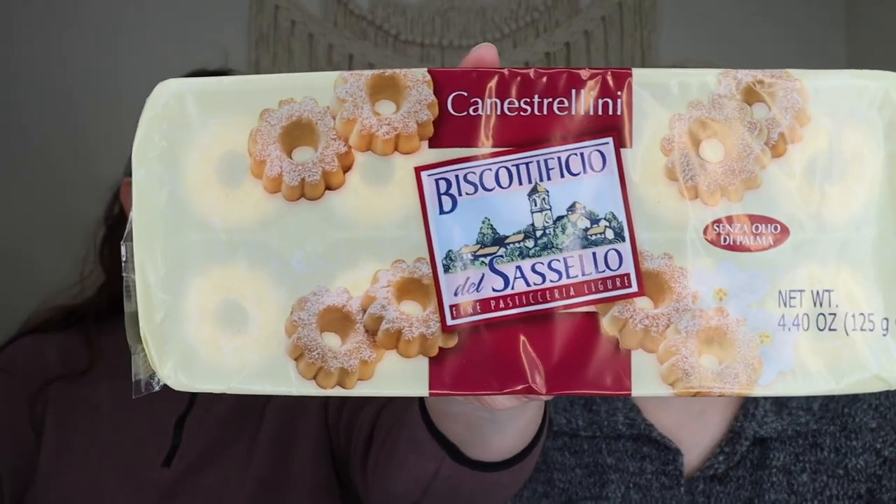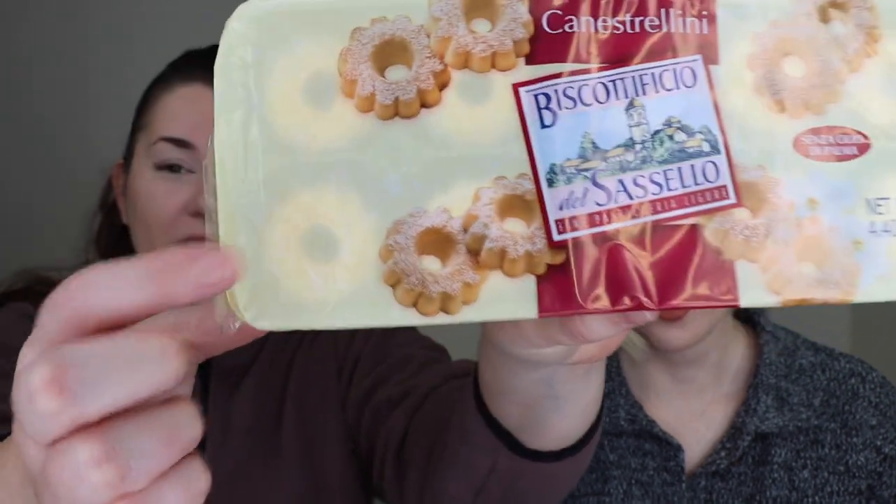Up next we have some Italian shortbread cookies. You can kind of see them through the packaging — they're just little mini ring-shaped shortbread cookies. Nothing really exciting, but still yummy.